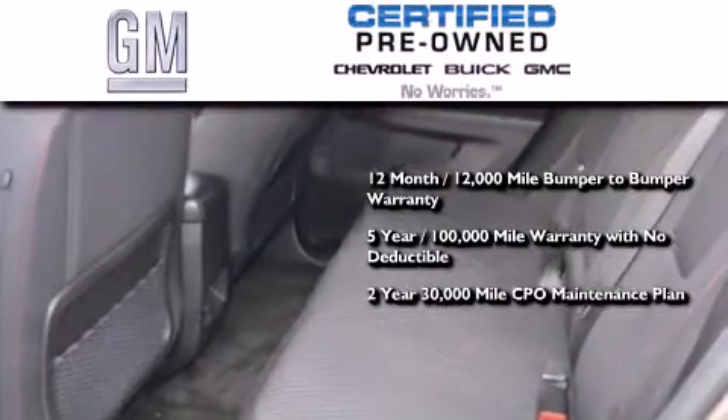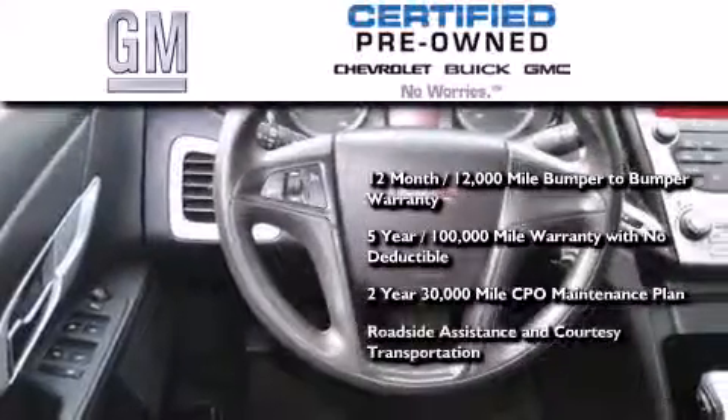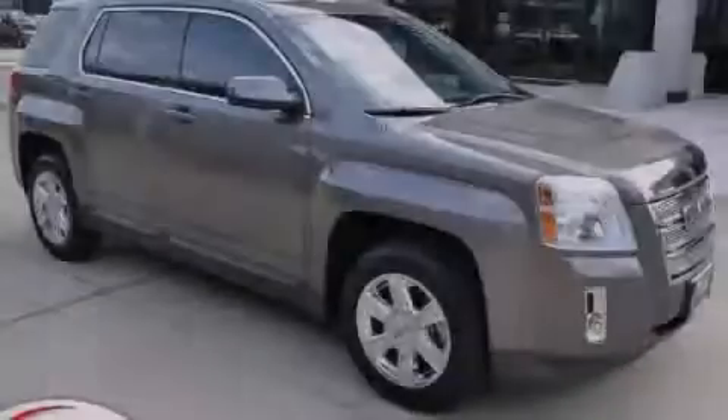A two-year, 30,000-mile standard CPO maintenance plan, plus roadside assistance and courtesy transportation. Contact us today to arrange your test drive.